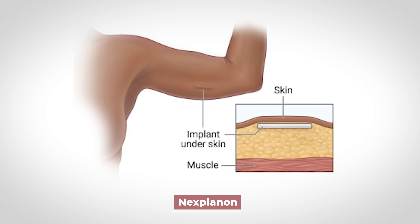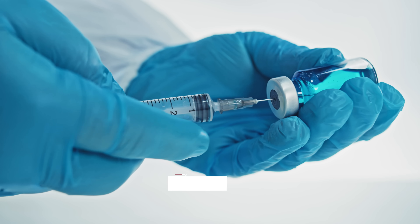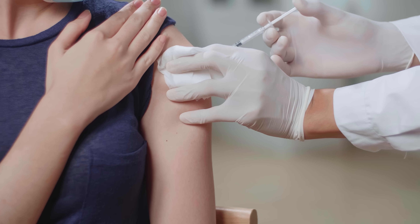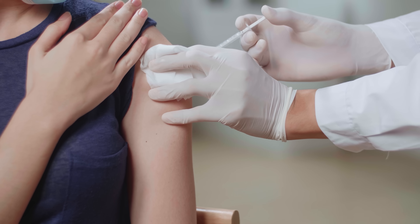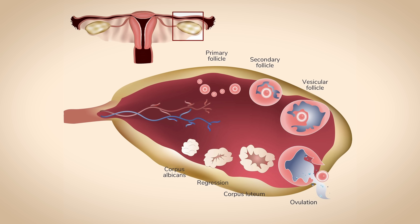Implants like the Nexplanon are implanted subdermally just below the skin on the inner upper arm; working through a progestin-only mechanism, they can last up to three years. Injectables such as Depo-Provera — often called the Depo shot — are also progestin-only and can last up to three months. At certain doses, these progestin-only methods can also inhibit follicular development and ovulation, in addition to their effects on cervical mucus and uterine tube motility.